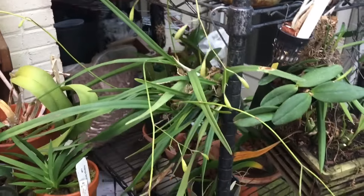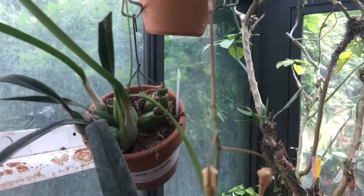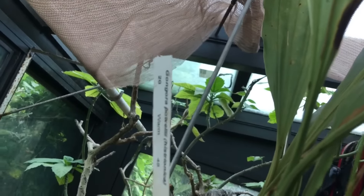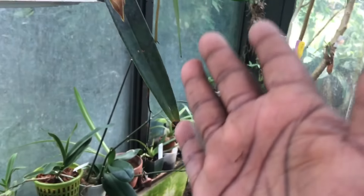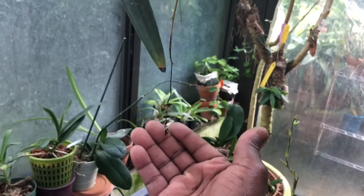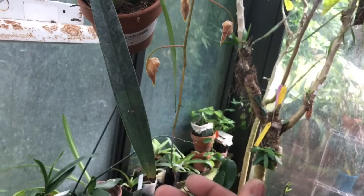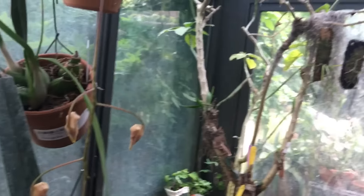My Epidendrum tampensis is in multiple spikes and has been slowly developing for weeks. Over here is my Gongora — the tag reads histrionica but also says palaei, which I think are two distinctly different species. I wanted a histrionica specifically. The spike was long and covered in buds but they were falling off before opening. These have been on here now for about a week and I'm hoping none of them drop off.